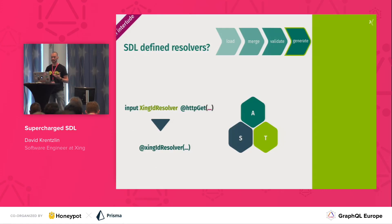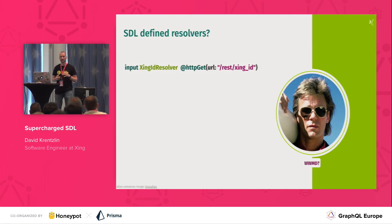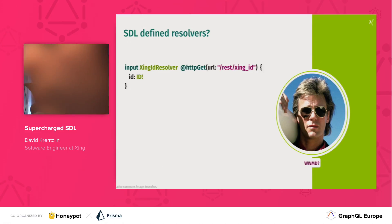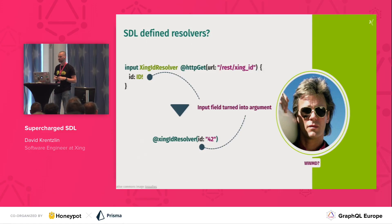That seemed to go in the right direction. What was left was parameterization. That's actually the second reason we picked input types — because usually they are not empty; they have fields. We arranged the compilation process to take those fields into account, compiling directive arguments out of them. There is a one-to-one correspondence between the field names and types, and the arguments for the directives and their types. This way we got parameterization over our referenceable things.